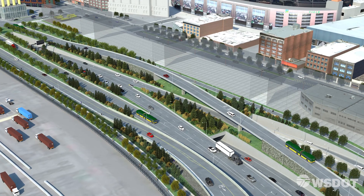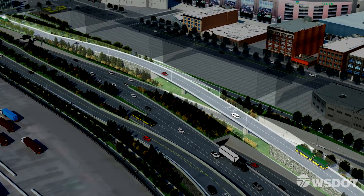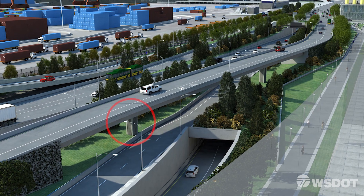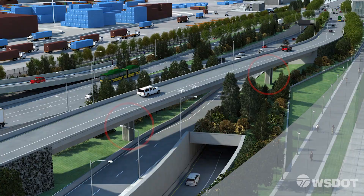After the new SR-99 tunnel opens, this exit ramp will take northbound drivers into downtown Seattle. It's a small bridge with a big promise — the first in the world built with columns designed to flex back into shape after a strong earthquake.